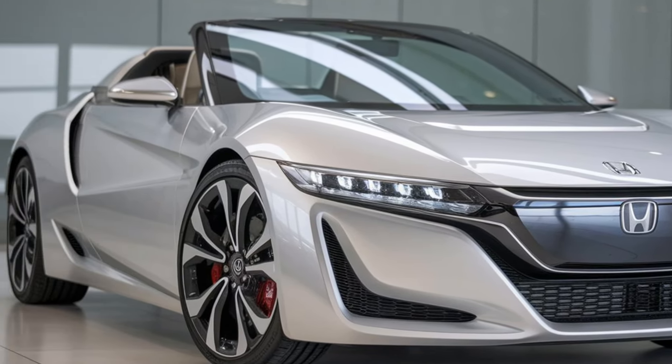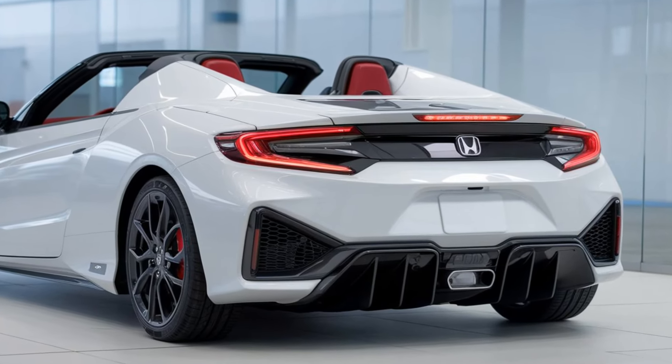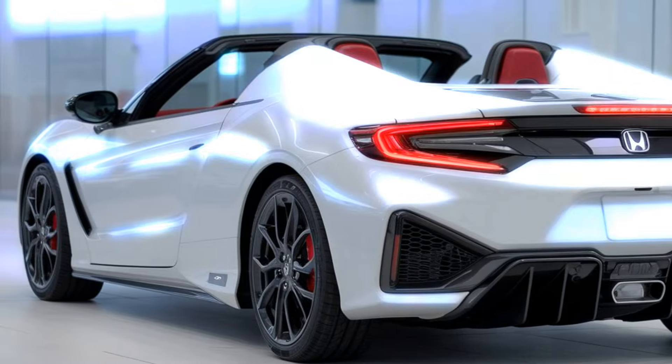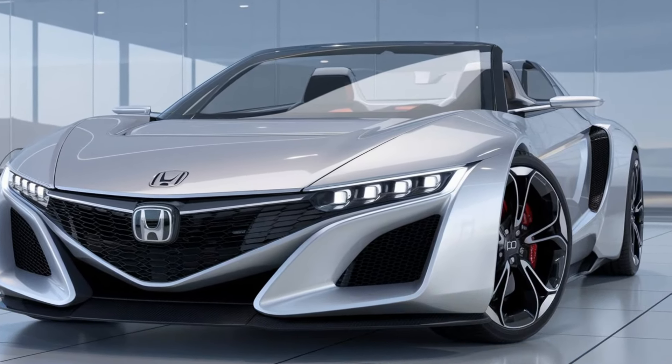What do you think of the 2025 Honda S2000? Is this the revival you've been waiting for? Let us know in the comments below, and be sure to hit that subscribe button so you never miss an update from Future Cars Updates. Thanks for watching, and we'll see you in the next video. Until next time, keep dreaming of the future.